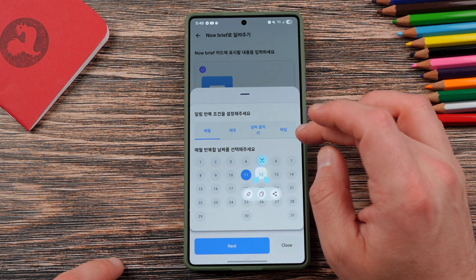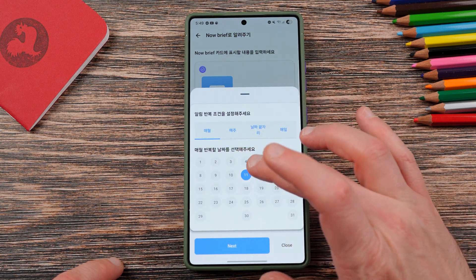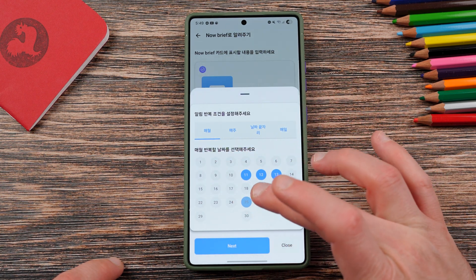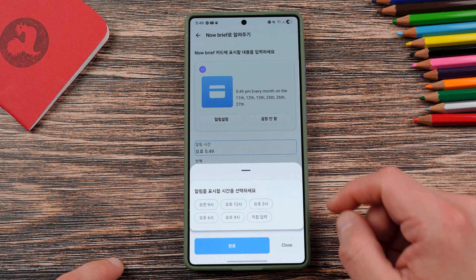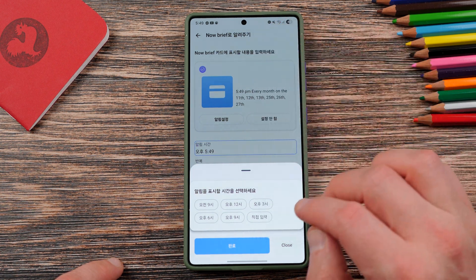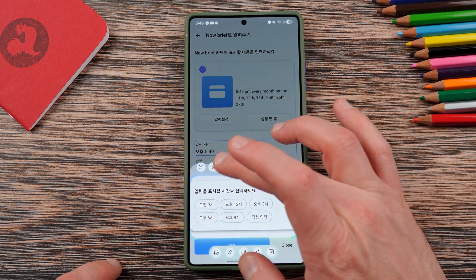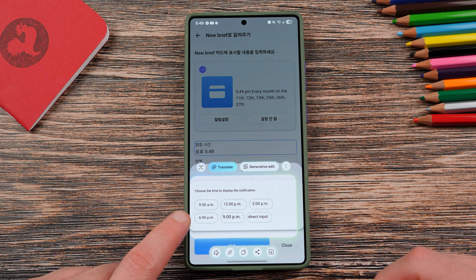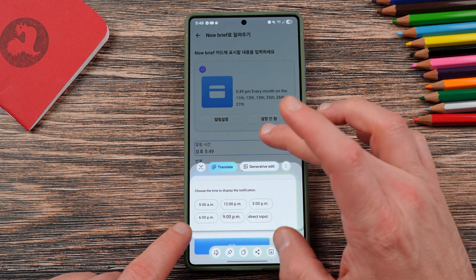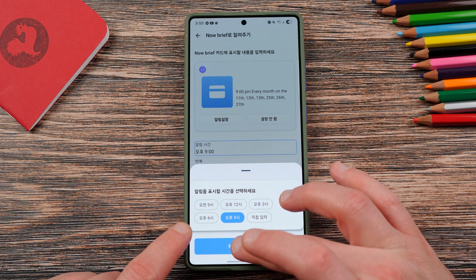So you're going to pick a date and all that stuff. Let's say I pick the 11th, 12th, 13th, 25th, 26th, and 27th. We'll hit Next. And then you get this menu, which if we select here, we can translate this as well. We will see: choose the time to display the notification — 9 a.m., 6 p.m., 12 p.m., 3 p.m., direct input, 9 p.m. Let's just select one in this case and continue.